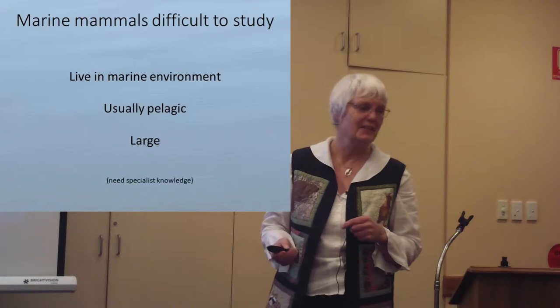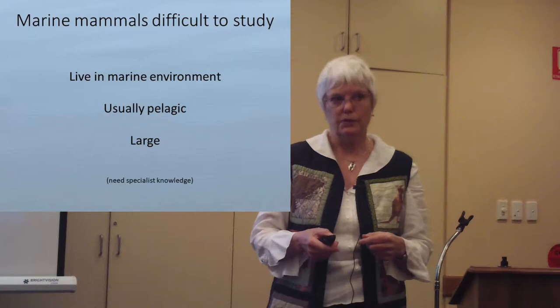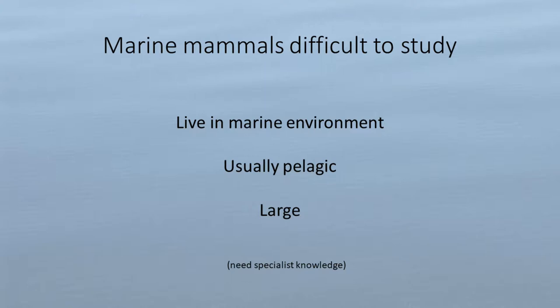This is the real bugbear, especially for museum collections, because these animals are large, hard to take apart, expensive, and time-consuming to get samples from. For example, in October we had a juvenile pygmy blue whale that was 15 meters long. Trying to deal with that on the beach is kind of tricky.